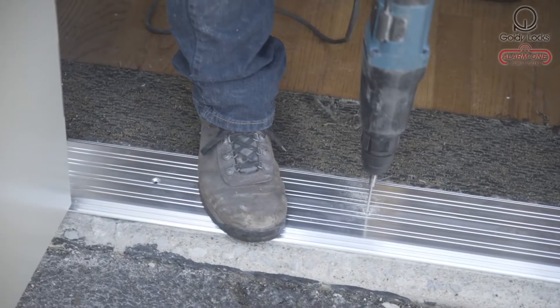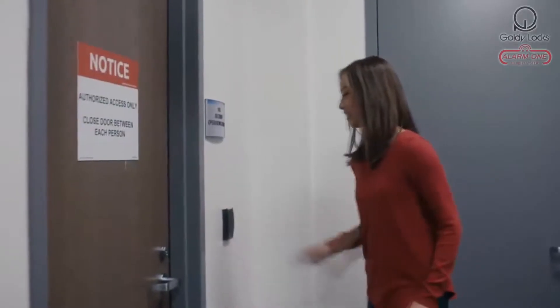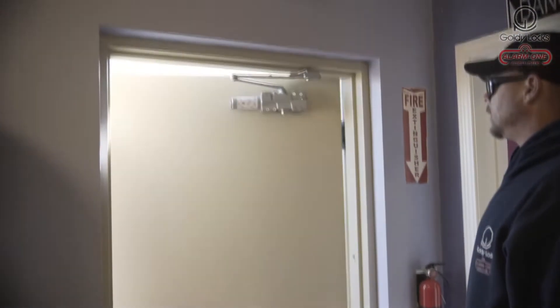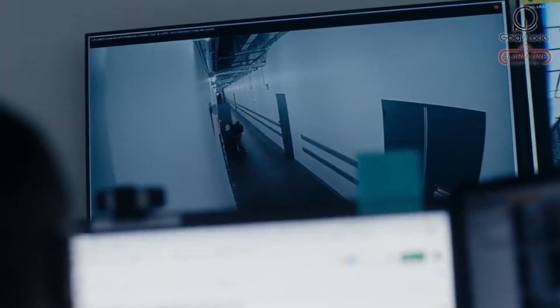At Goldilocks, we will provide all your security solutions like access control, door hardware, home automated devices, deadbolt and security locks, keyless entries, burglar alarms, and security cameras to keep you, your customers, and employees safe and secure.